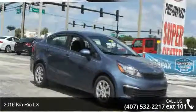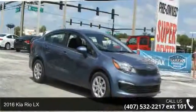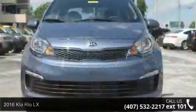Presenting the 2016 Kia Rio LX. If you are looking for a first-rate auto, this one could be yours today.